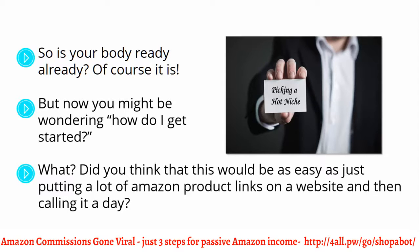Did you think that this would be as easy as just putting a lot of Amazon product links in a website and then calling it a day? Well, good luck with that. Because the first step into becoming a successful affiliate is finding out the type of niche products that are going to make you the most money as an affiliate.